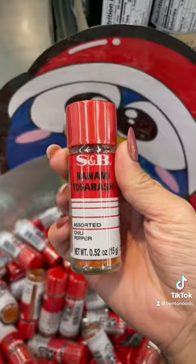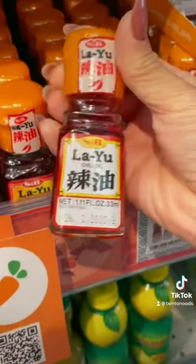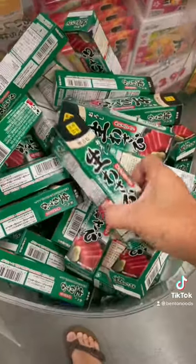First I grab this chili pepper seasoning that goes on top of pretty much anything. Same with this chili oil. I also can't forget about the wasabi.